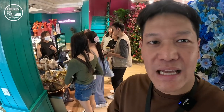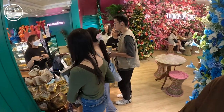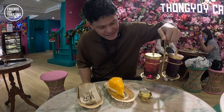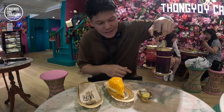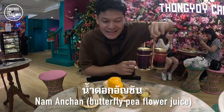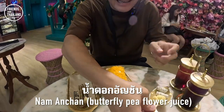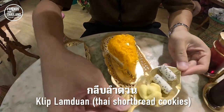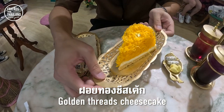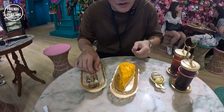Tourists like to come and buy some Thai snacks back home as a Thai souvenir. This is the drink that we got today: Nam Tatjiep, Nam An Chan, Giet Lam Duan, and cheesecake with phoai tong. I will put all the descriptions for you.